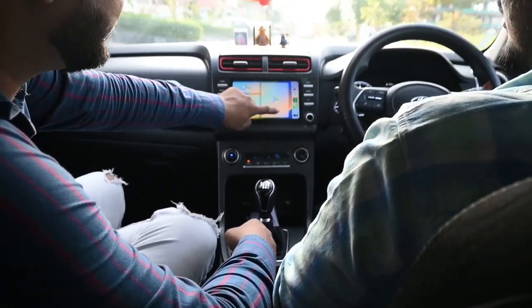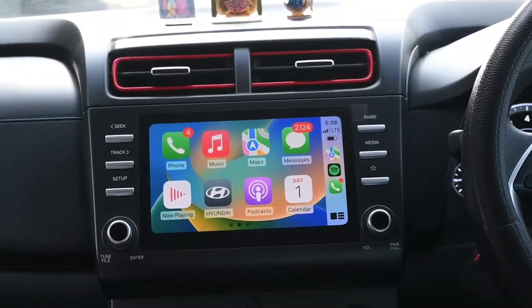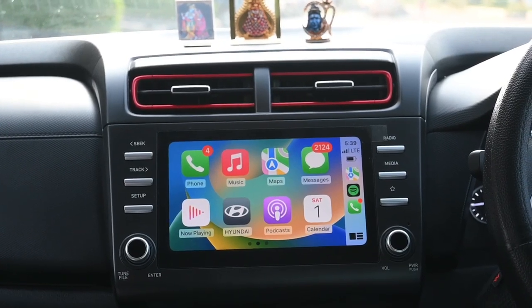This is a big display. The whole display is jet black, which gives it a piano look — it gives a very nice look.